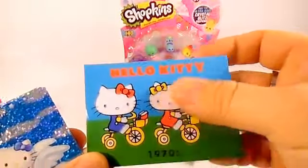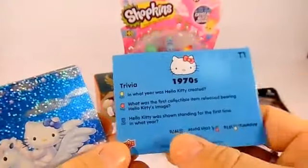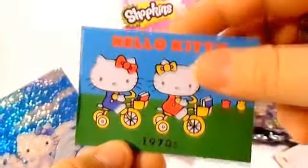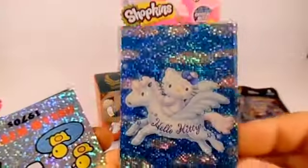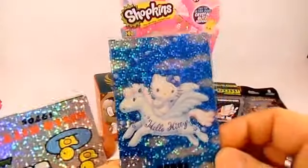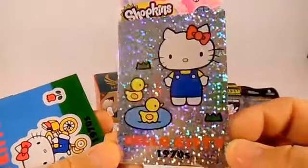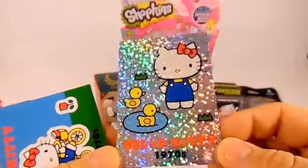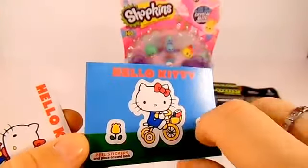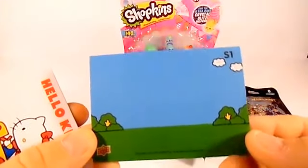And then this one is like fuzzy - I think they call it flocked, like on the Shopkins and the Trash Packs they call them flocked, that's what this feels like, so that's cool. Oh, and here's a foil card, that one's really cool. And there's another foil card, 1970s Hello Kitty, that's a really cool one. And there is another one with the stickers on the front where you can make a little scene on the back - that's really nice, I like these ones.